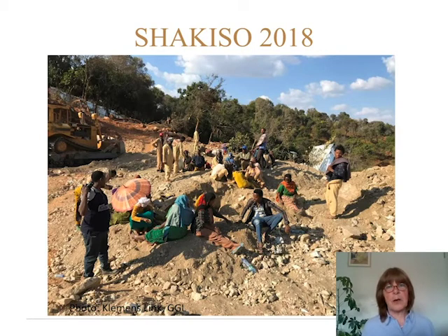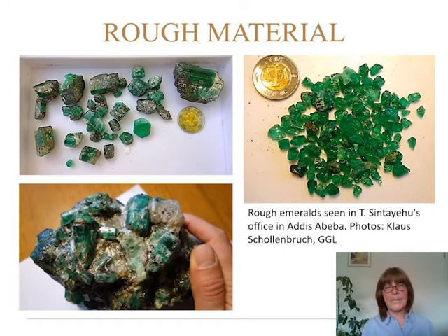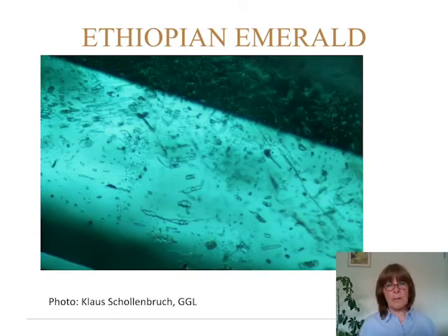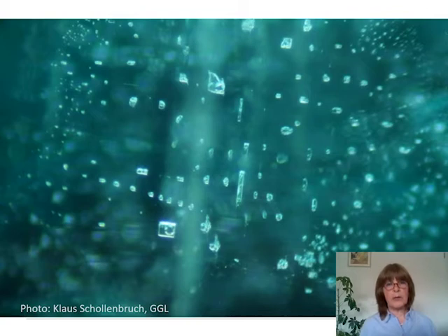By 2018 they had reformed into cooperatives and went in with heavy machinery into the hard rock. Once the hard rock is mined and dumped, the cooperative miners search for emeralds in that material. The rough material shows big pieces, very transparent nice smaller pieces, and clusters of emeralds. The inclusions include straight growth zonation when viewed perpendicular to the z-axis, swirly or roiled to hexagonal growth structure when viewed parallel to the z-axis, irregular two-phase inclusions parallel to the z-axis, and blocky two-phase inclusions perpendicular to the z-axis, similar to those found in Zambia.